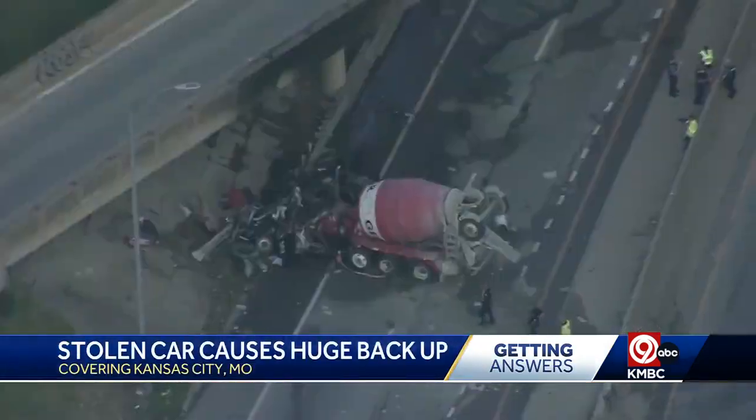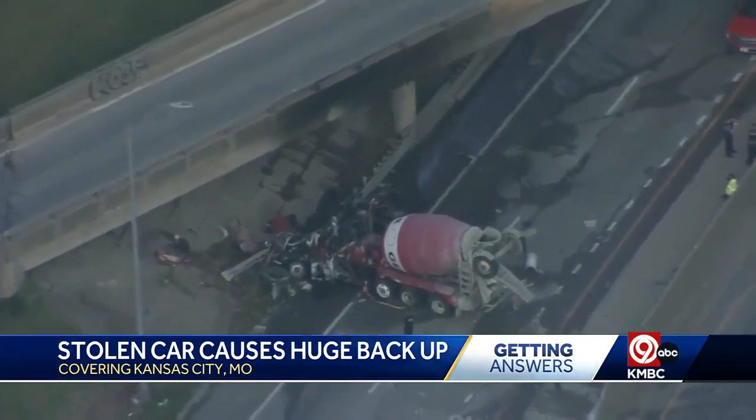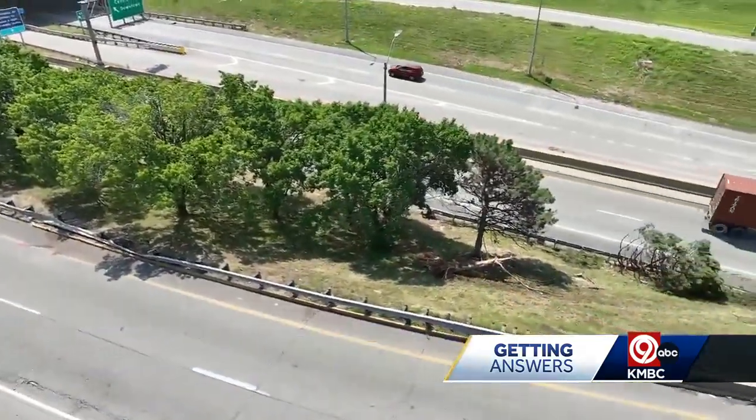Kansas City police are still investigating the cause of the crash and the theft of the car that caused it. But we do know it was a Hyundai, and the thefts of Hyundais and Kias have been skyrocketing here in Kansas City and across the nation after a security flaw was revealed that makes them incredibly easy to steal.